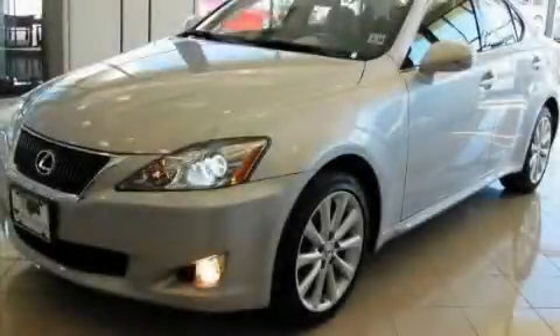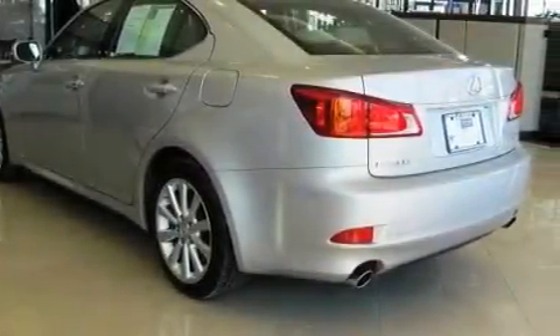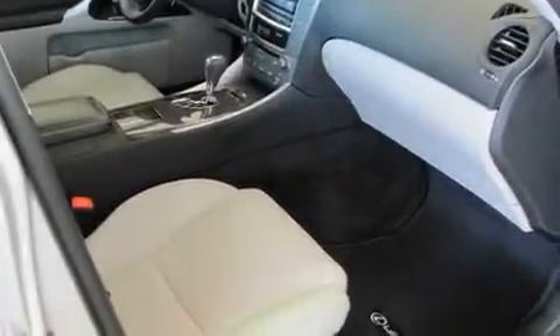This is a certified pre-owned 2010 Lexus IS250 with a great fit and finish. It features a 2.5-liter six-cylinder engine, a six-speed automatic transmission, and four-wheel drive.